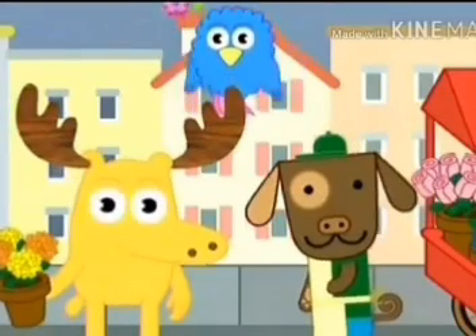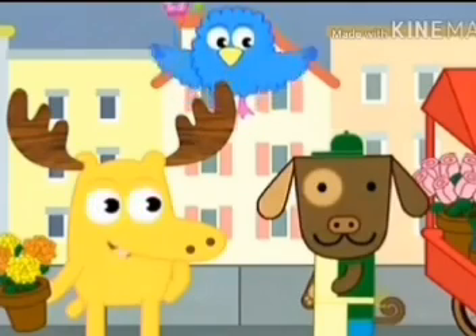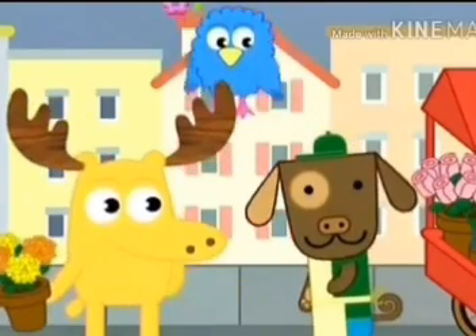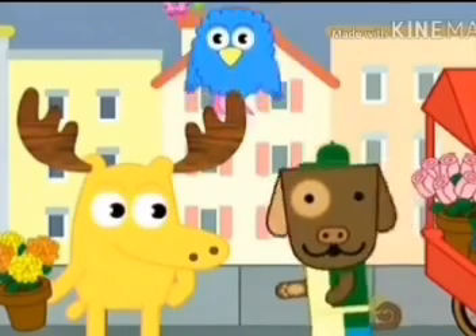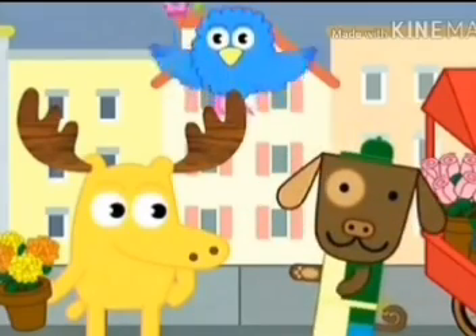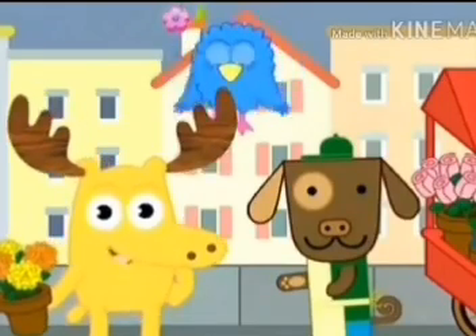Thank you. Try it with me. Thank you. Thank you. Great job, my courteous comrades. Now let's say thank you to Flower Dog. Thank you. Thank you. You're welcome, Moose. Wow, you're welcome. Those are mighty magical words as well.